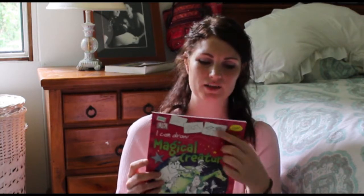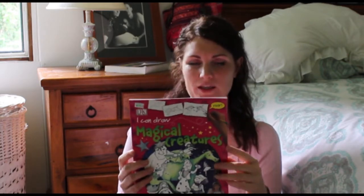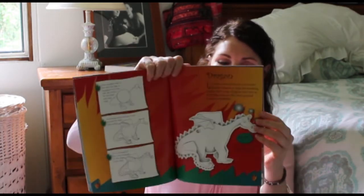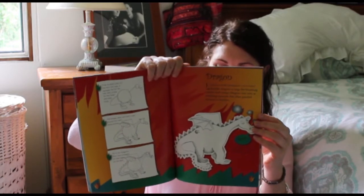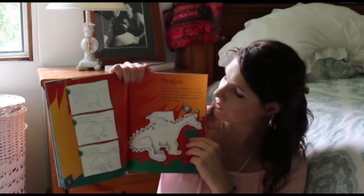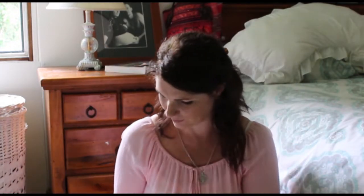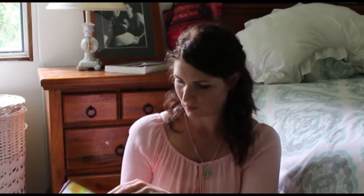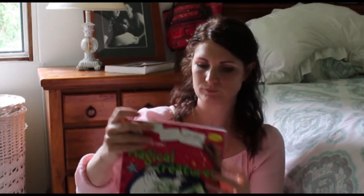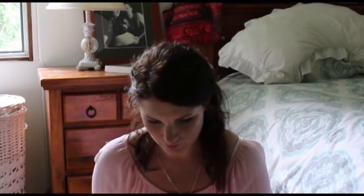We found this one — 'I Can Draw Magical Creatures.' I've got a couple of these 'I Can Draw' books. My kids do a lot of free drawing, but my nine-year-old actually quite likes learning a little bit more of the technical side of it. So if they want to, they can choose this and play around with the different shapes to make different animals. That was a dollar.